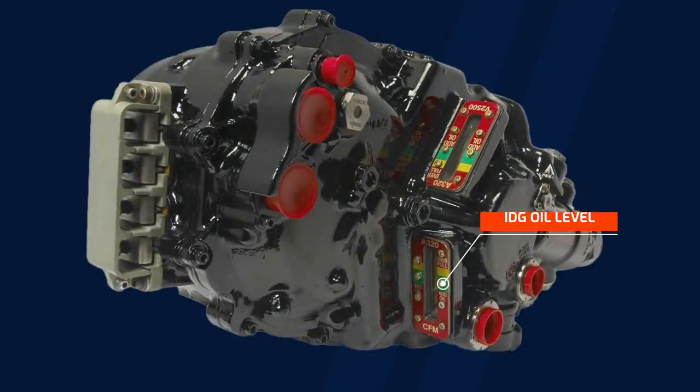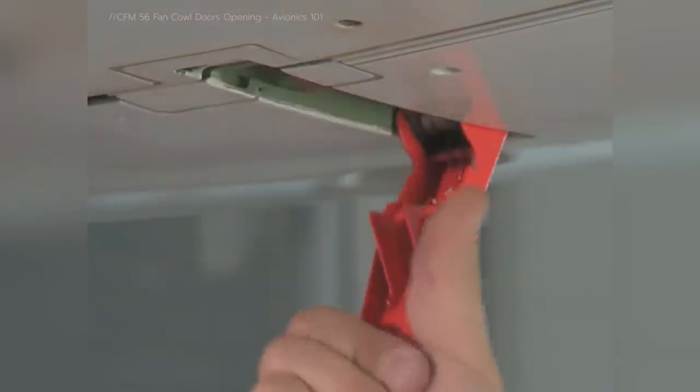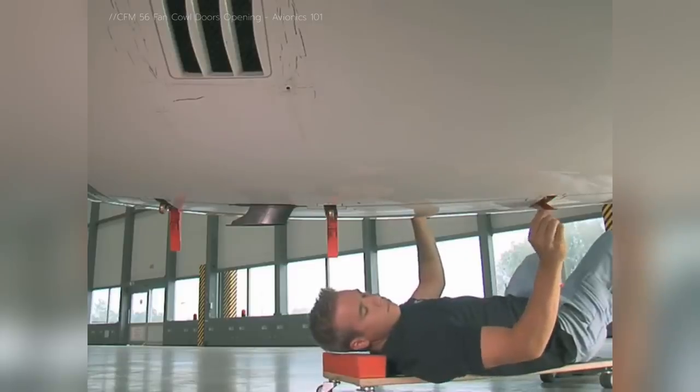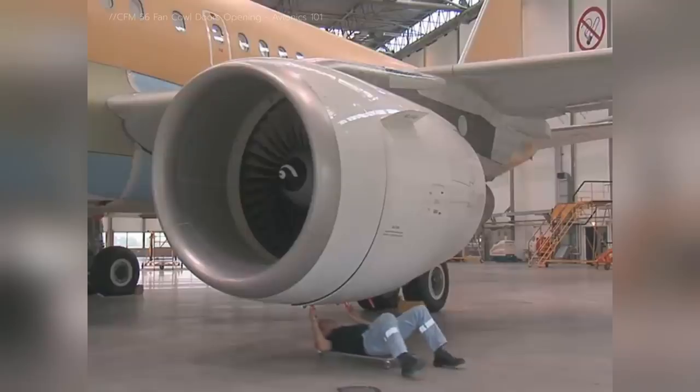The integrated drive generator is a combination of a mechanism that drives a generator at constant speed and an electric generator that powers the aircraft when the engines are running. It is fitted on the side of the engine. To inspect its oil level, the technicians had to open the cowling doors of each engine. They did so as passengers were still deboarding the plane, without placing the required warning labels in the cockpit.